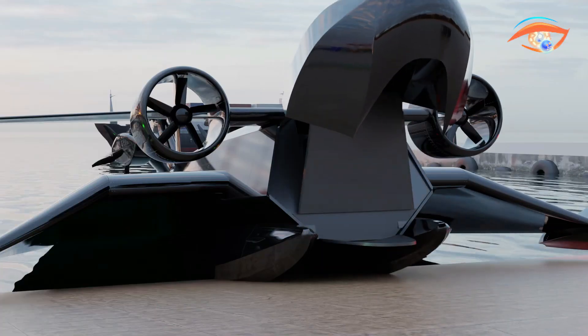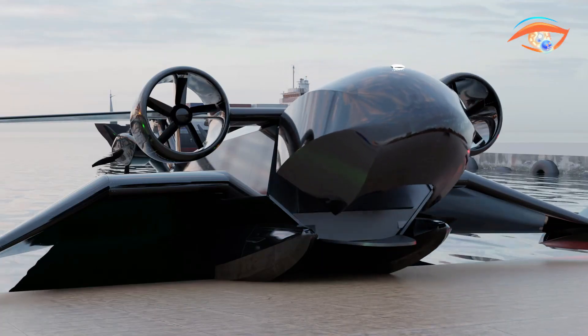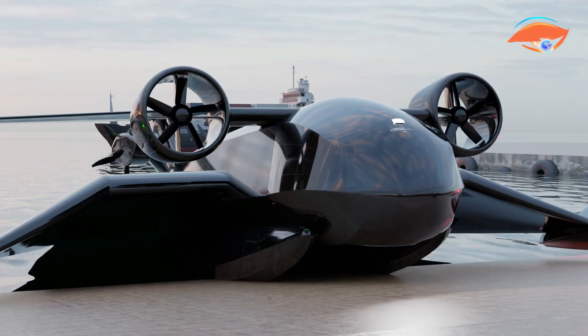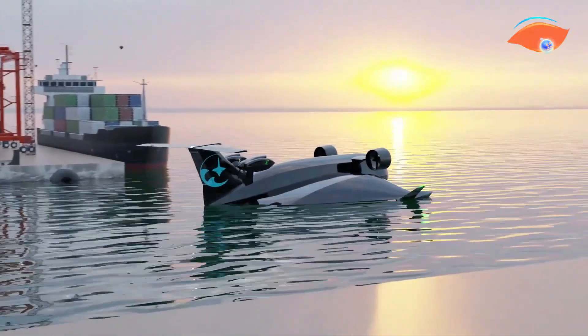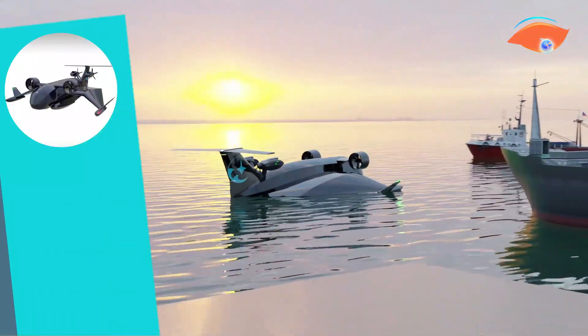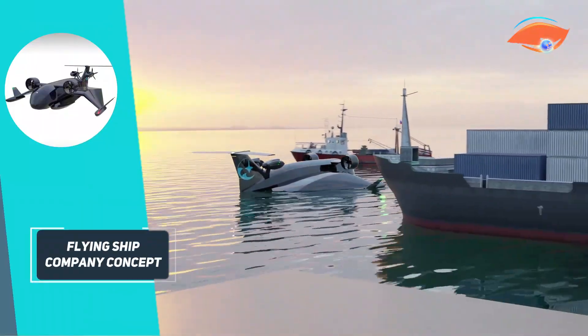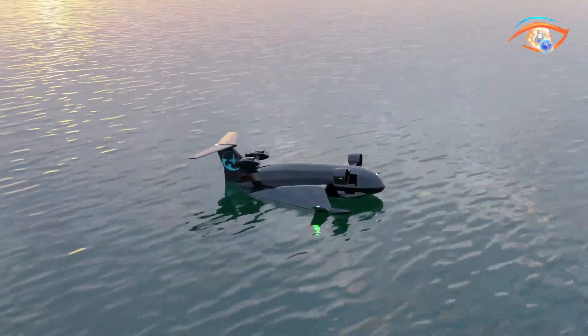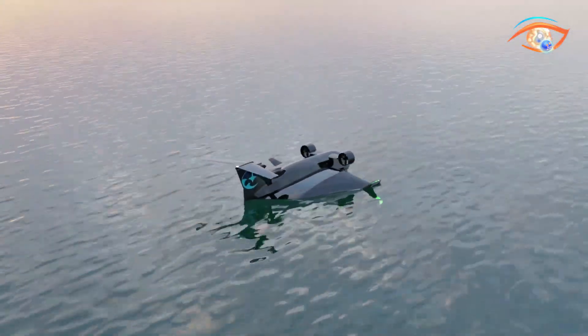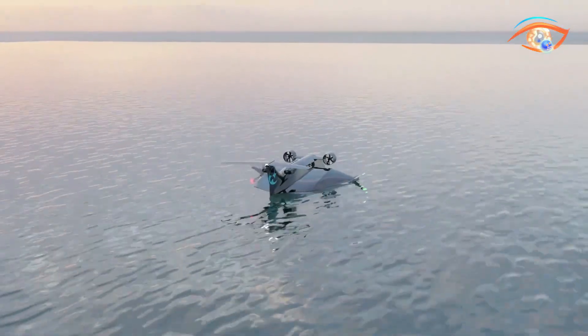Their autonomous operation and ability to dock at existing marinas or beaches eliminate the need for extensive infrastructure. With a wingspan of 10 feet and a range of 80 kilometers, the latest models have successfully completed over 70 test flights. By merging advanced aerodynamics with sustainable technology, the Flying Ship Company offers a cost-effective, eco-friendly solution, poised to transform coastal cargo transportation.